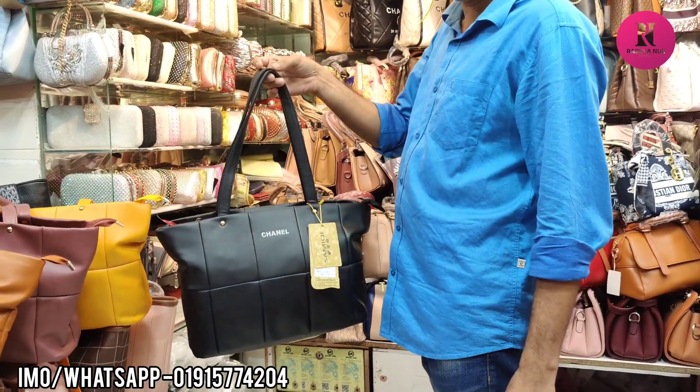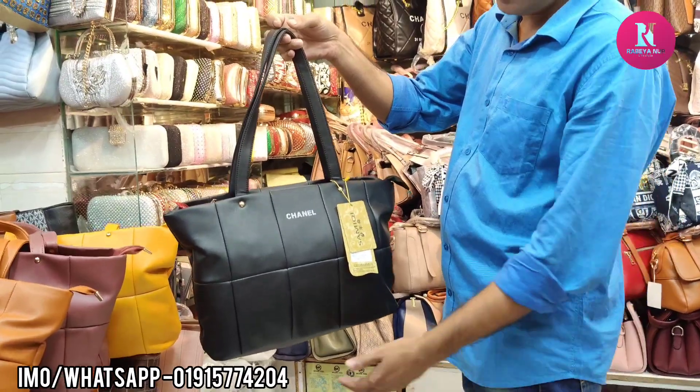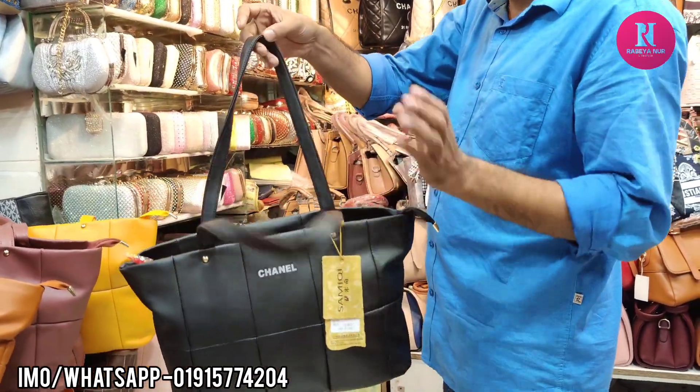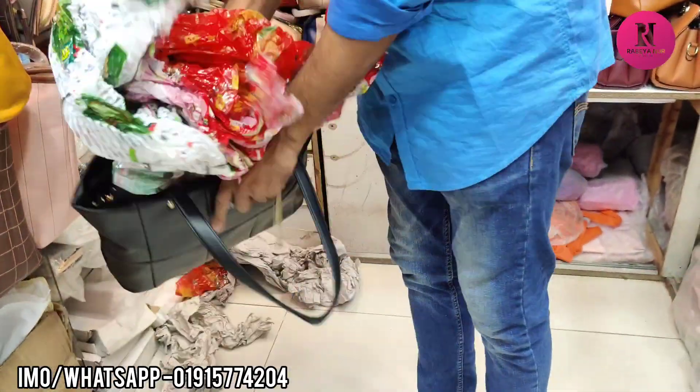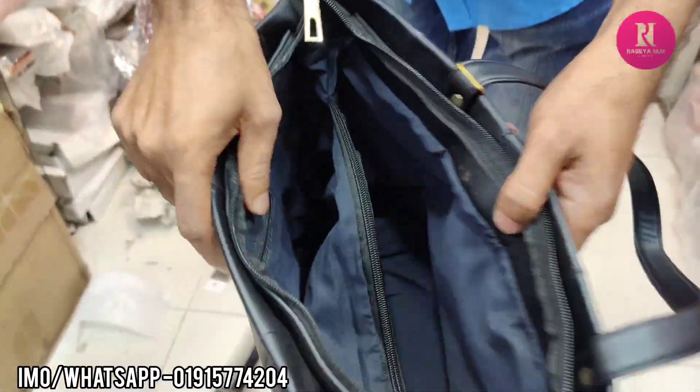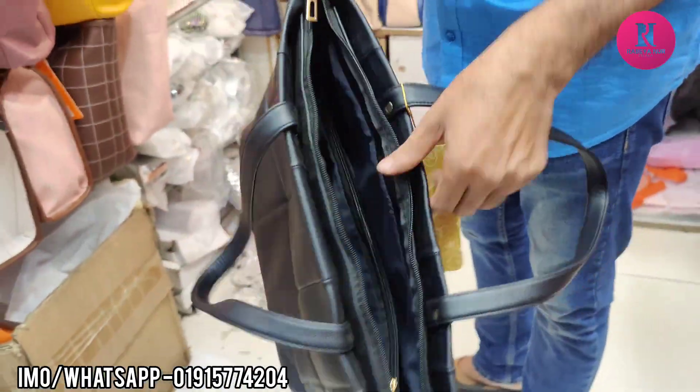Hello friends, assalamualaikum. Today we've got a bag that is very small and can be very comfortable. This bag is very comfortable and has a money pocket. It has a strap on the hand side. This bag is nice.